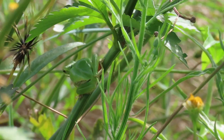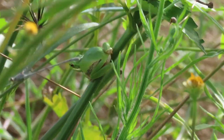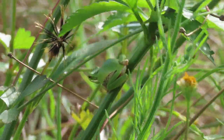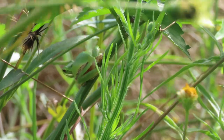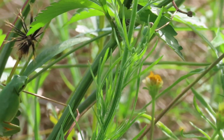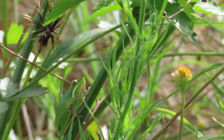Dwarf tree frogs don't just wait for prey to come down the stem towards them — they'll also leap to catch it. This frog detects an insect behind it, turns and launches itself at it, then returns to its favourite position.